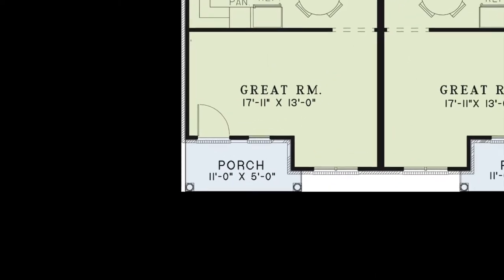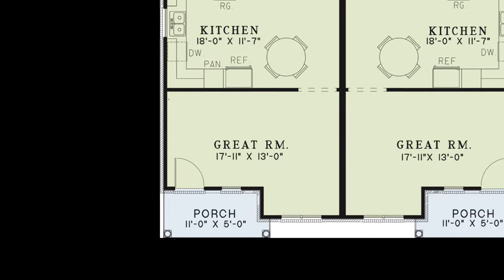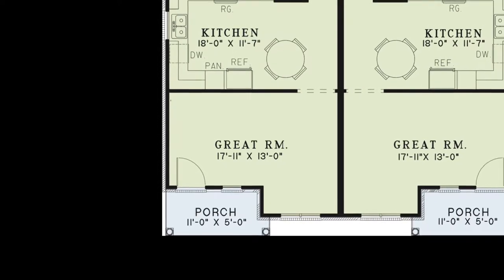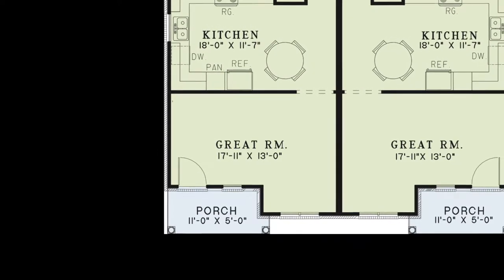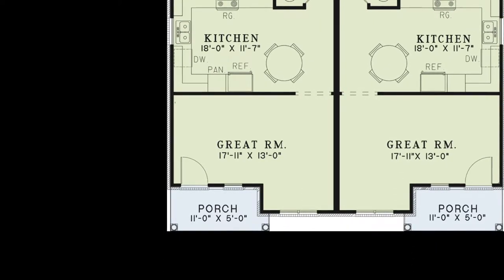Stepping off the covered front entry porch, you come into the spacious great room. This room features plenty of windows to let in tons of natural light. This is the spot where you could kick back and relax after a long day's work.